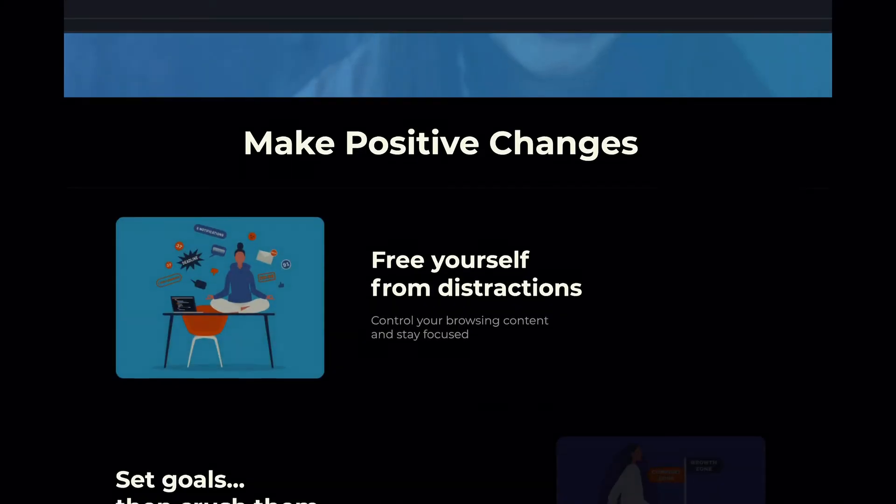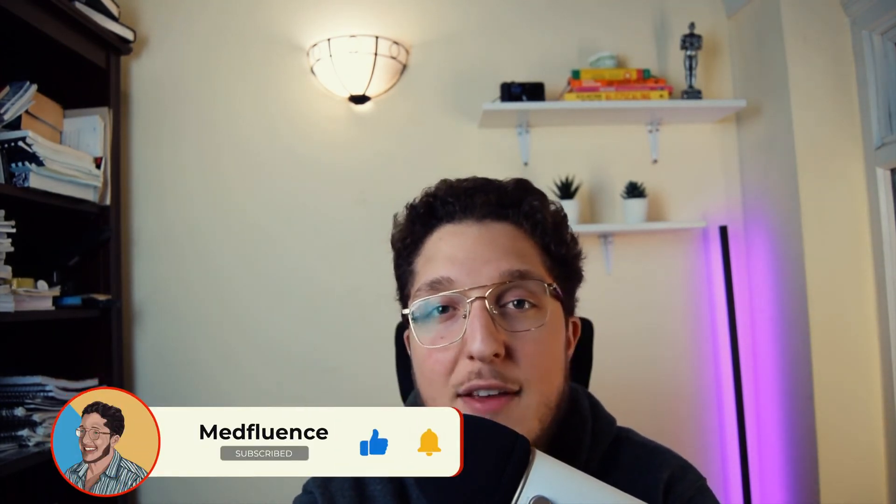If you want to see more productivity extensions, I've made a video about the best productivity apps for the Mac in 2021, and you can check it out. That's it for today, guys. Thanks for watching. If you enjoyed this video, please leave a thumbs up and click on the subscribe button if you want to see more videos like this. If you've got any suggestions for videos or any ideas, leave them in the comments below. Otherwise, I'll see you guys in the next one.